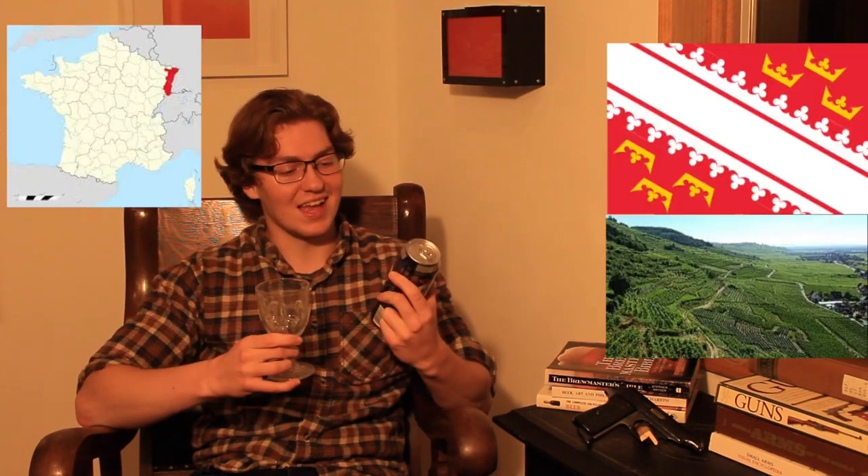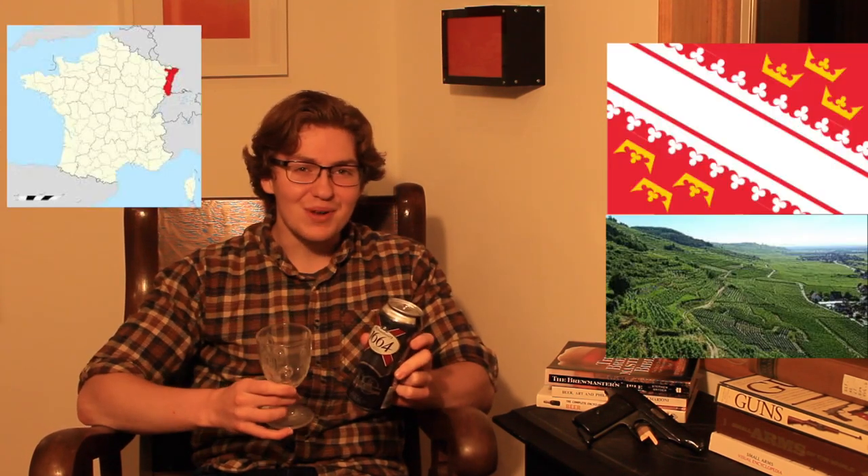This is Kronenberg 1664, a French beer brewed in Alsace. What is a French beer doing with a German gun? I figured I'd take this gun and this beer because they're both German traditions taken into French hands. This gun in particular is one of the copies of the Walter PP, perhaps the most copied semi-automatic pistol in the entire world. It was produced in 1956 and made in France — actually in the same region this beer comes from, in Alsace.